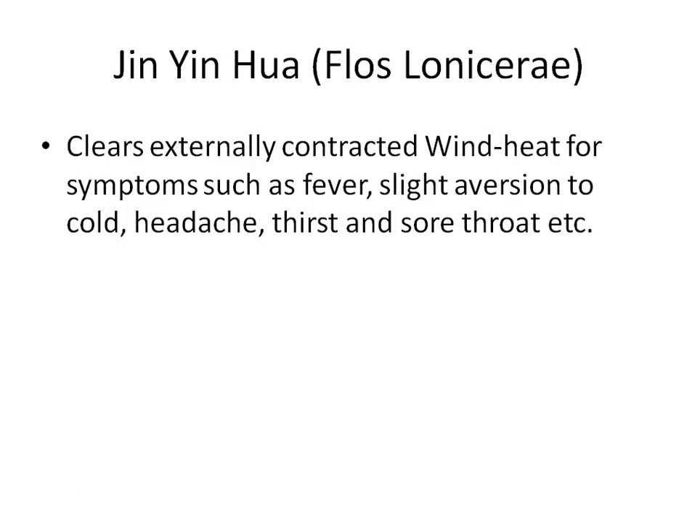Jin Yin Hua clears all four levels of heat. The first level it clears is the Wei level, the protective level. We specifically use it for wind heat. Symptoms of wind heat include fever, slight aversion to cold, headache, thirst, and sore throat, among others. If you don't recall those symptoms, please go back and review your notes, as it's important to remember them for continuing to study herbal and Chinese medicine theory.